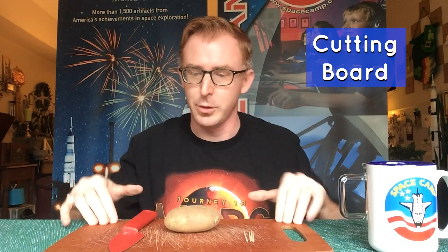First, a potato. A cutting board. A knife — and with a knife, make sure you have parents helping you with this experiment because it is a sharp kitchen tool. Toothpicks — three or four toothpicks. A mug. I happen to have my favorite mug here, my Space Camp mug, or any sciency mug will do.